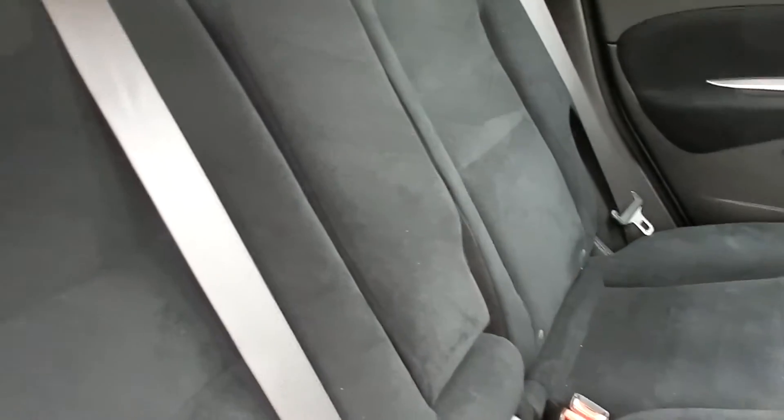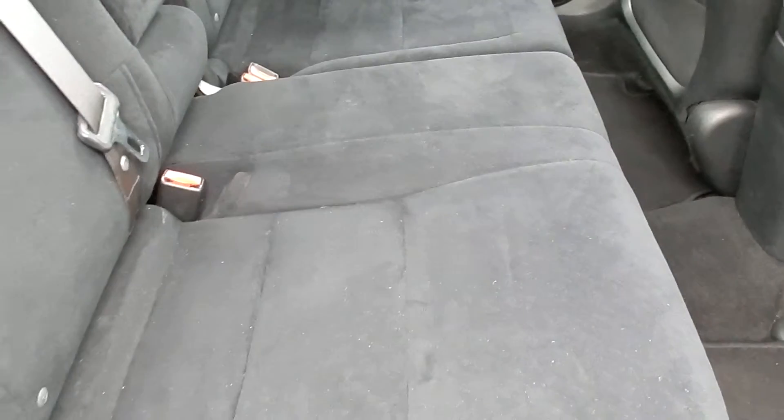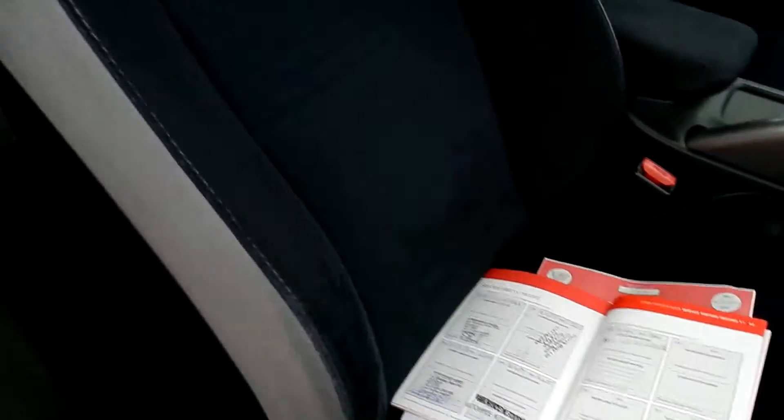Black cloth interior — to me it looks black anyway. It's one of these weird colour combinations again. No damage. As you can see in the front it's blue and grey. There's a little mark on the side there from people getting in and out.